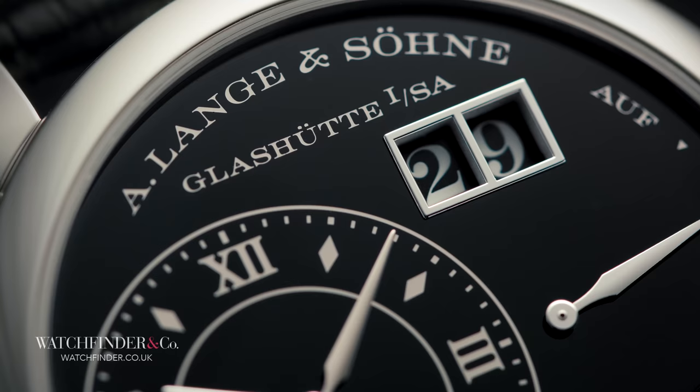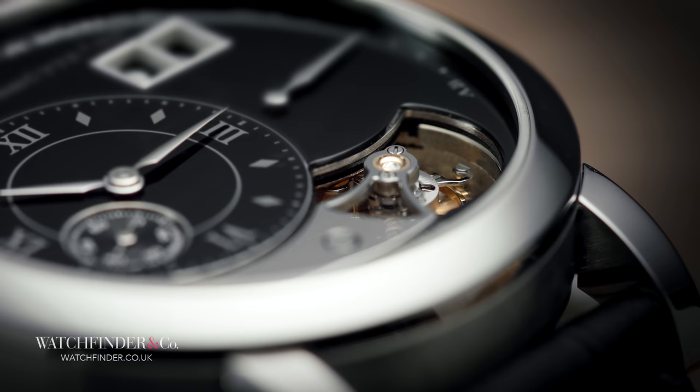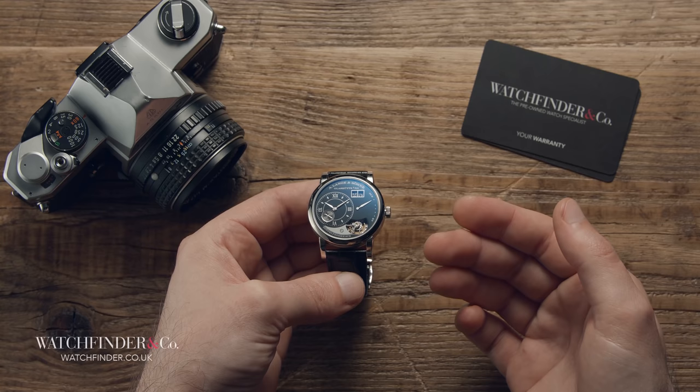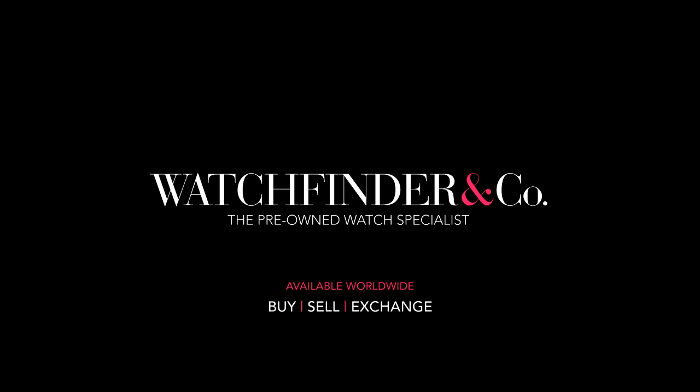When special becomes even more so, that's when you get into the realms of the A. Lange & Söhne Handwerkskunst collection, and for the Lange 1 Tourbillon especially, that means discovering some pretty unusual features. Who knows what goes on in the minds of its creators when a watch like this comes to be? All I can say is that, whatever it is, I'm glad it did. Discover more exceptional watches at Watchfinder. Thank you so much for watching — if you enjoyed it, please do consider giving it a like and subscribing to the channel.